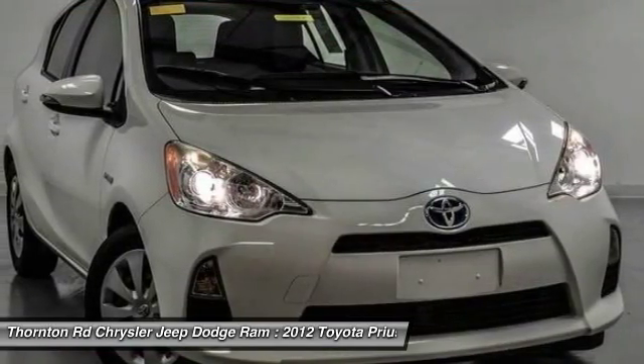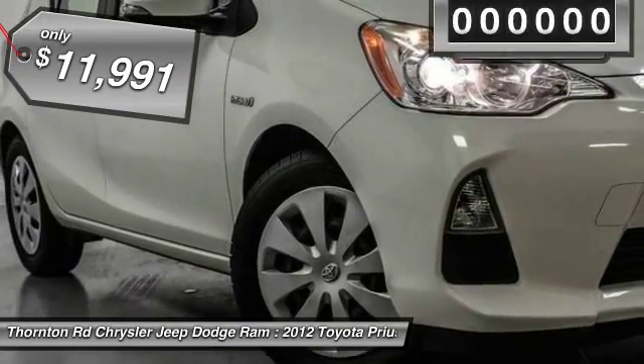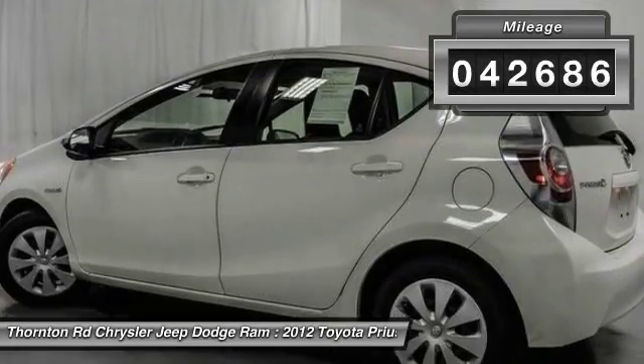One reason for its EPA estimated combined 50 miles per gallon rating, and it is priced below $15,000. This vehicle has less than 45,000 miles.